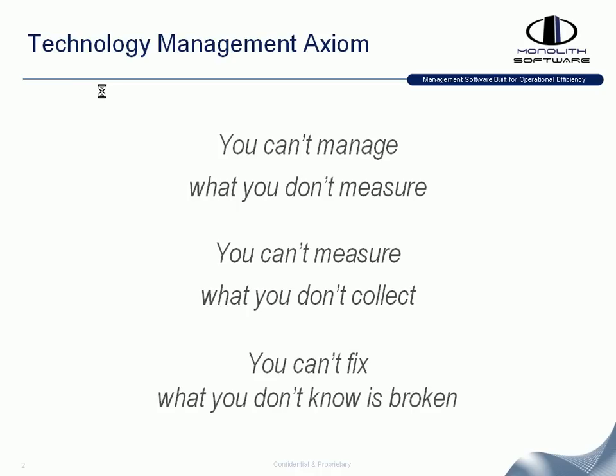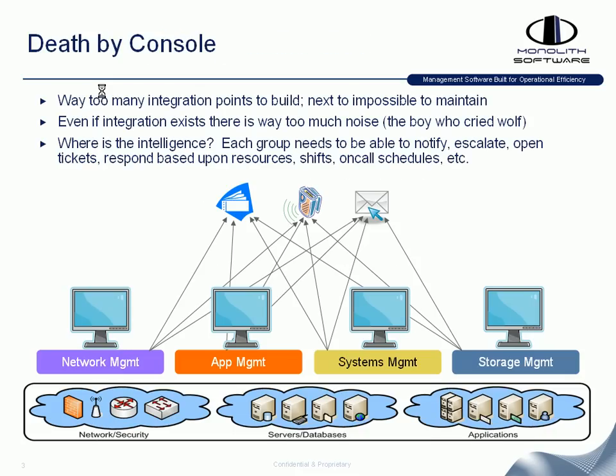A lot of organizations have historically had different solutions in place for network management, applications, systems, storage, telephony management — lots of different point management solutions. And the traditional NOC, if you were to walk into one, you would see rows and rows of consoles of people trying to watch each specific management application and watch for alerts as they're occurring within the environment.